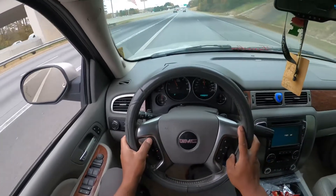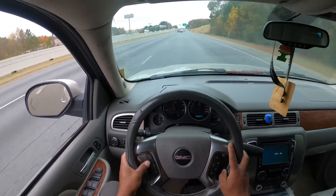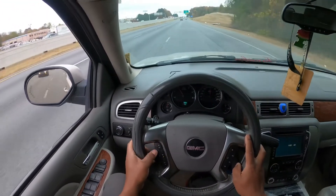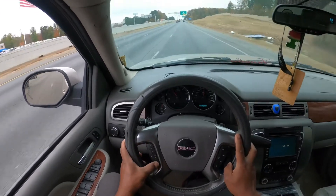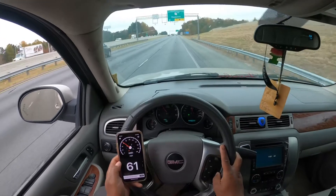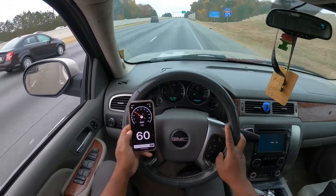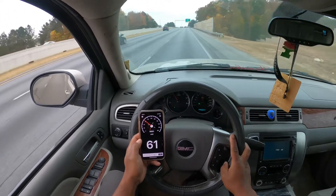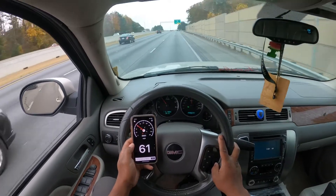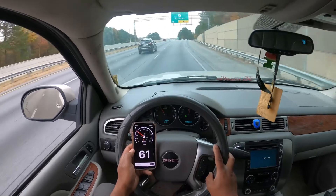I'm about to get off at the next exit though. Oh, this cruise doesn't work — the button is messed up. Okay, I got it. All right, so we're doing 60. Spot on.